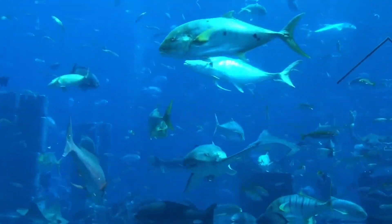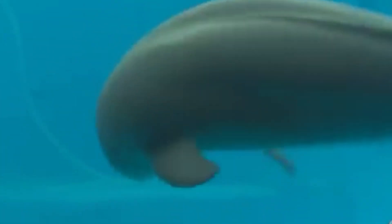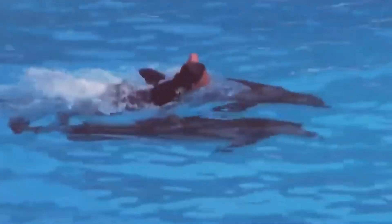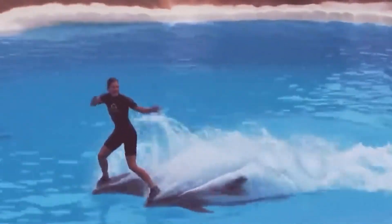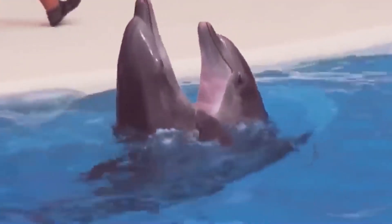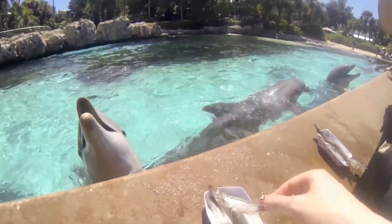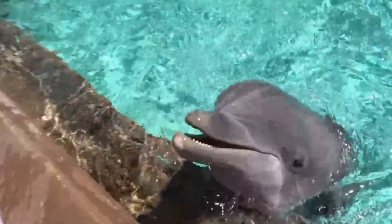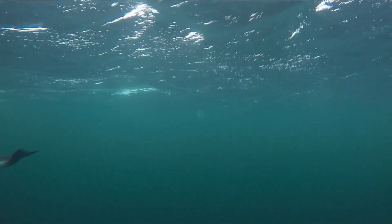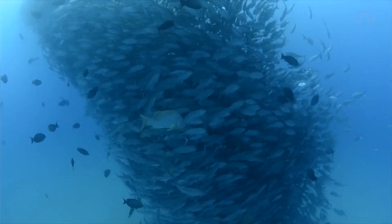4. Social Behavior. Delving into their social lives, dolphins and porpoises exhibit contrasting behavior. Dolphins are known for their strong social bonds, forming tight-knit groups called pods. Within these pods, they engage in playful activities, communicate through various vocalizations, and cooperate in hunting. In contrast, porpoises tend to be more solitary, occasionally forming small groups but avoiding large pod formations.